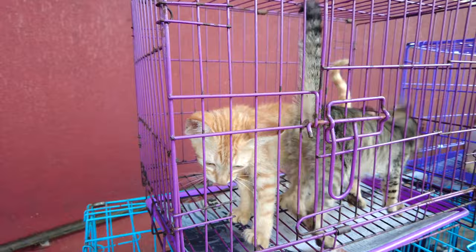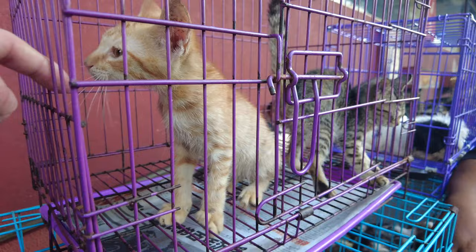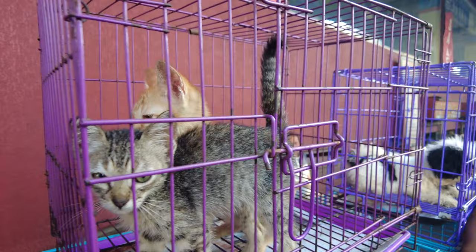How much are the kittens? 2,000 pesos — so that's like 36 or 40 dollars for a kitten. How old are they? Three months. So cute.